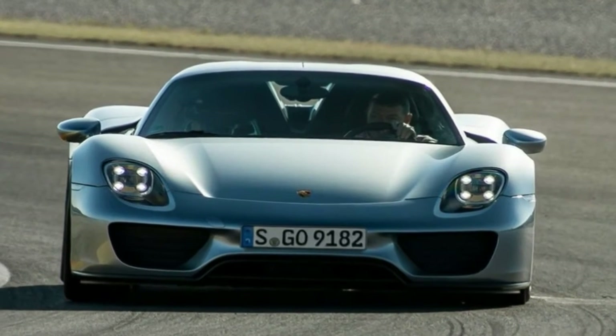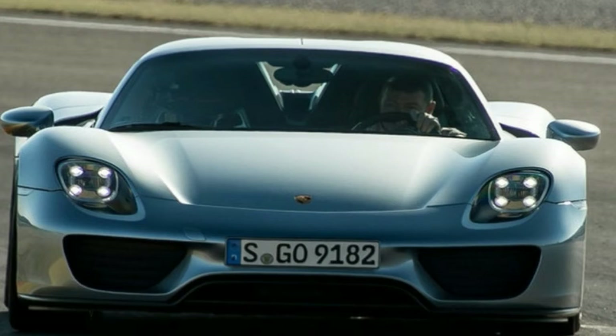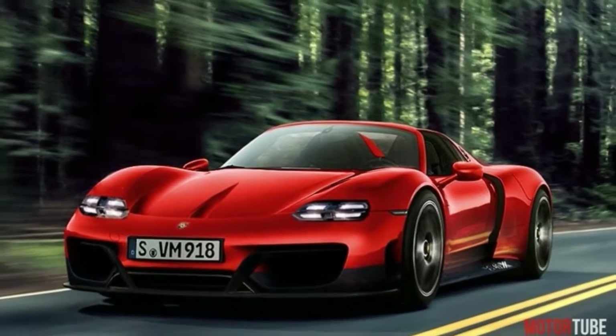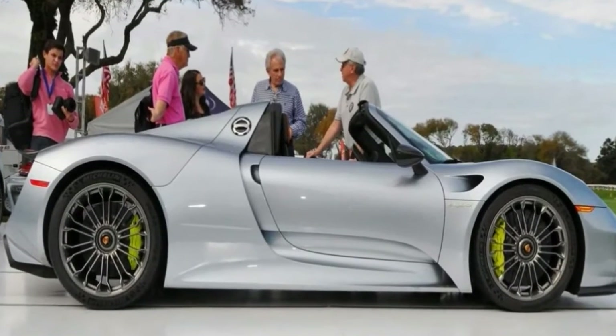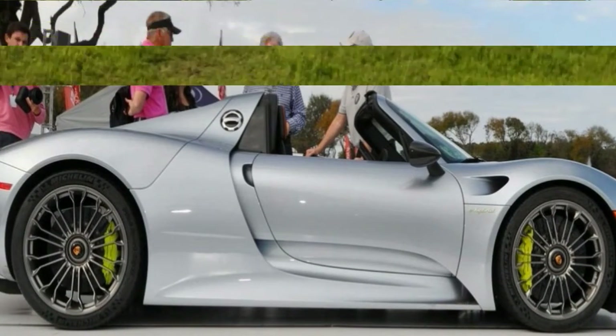The 918 Spyder is beyond the imaginable. But it is here today, showcasing just how far current technology can stretch the boundaries of petrol-electric propulsion, and providing a sneak peek at what to expect when Porsche cascades it down the model tree to more affordable models in the future.